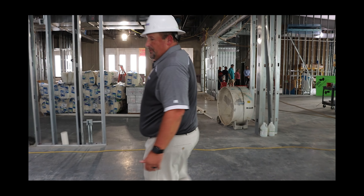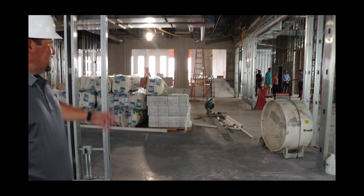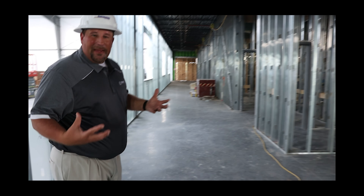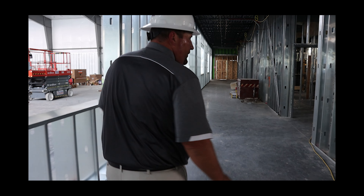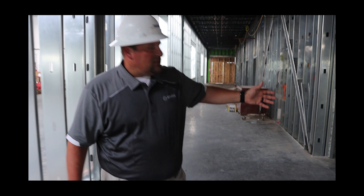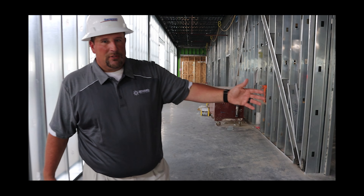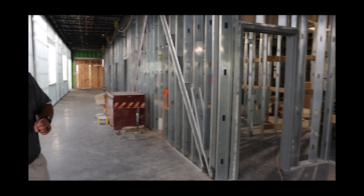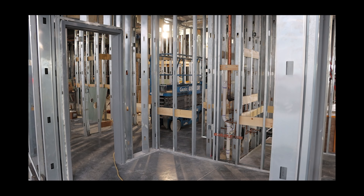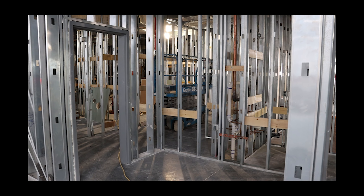This brings us back again to the multi-purpose room — just the other side of it. Down this hallway is our locker room, basically the locker room corridor. The first stop in here is the general public restrooms for anybody using the facility. This is all getting framed up and getting close to having drywall put in.